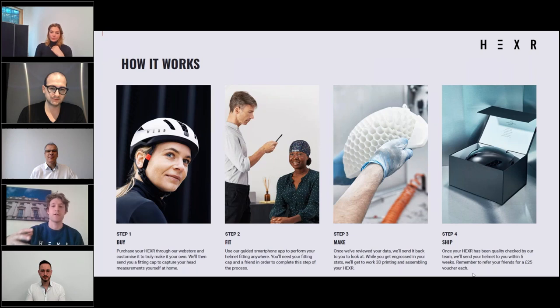From that scan, we automatically design the honeycomb structure around your specific head shape. That design is then sent to the 3D printers, manufactured on demand, and fulfilled and delivered directly to the customer. The whole process takes about two to three weeks.